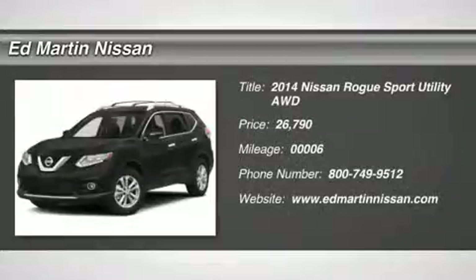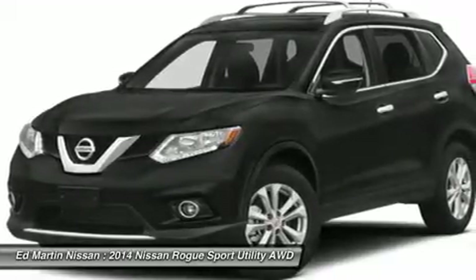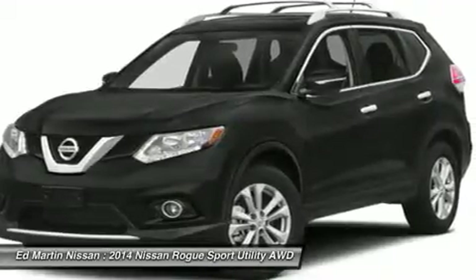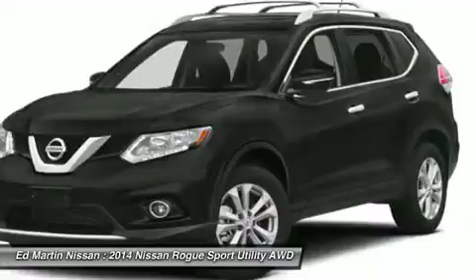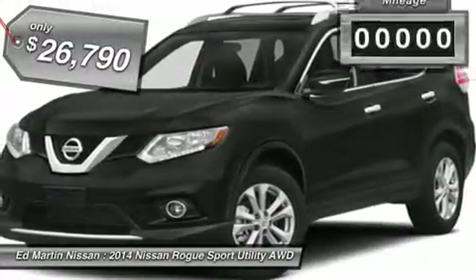The 2014 Rogue. The stylish Rogue gets 27 miles per gallon and still boasts nearly 58 cubic feet of cargo space. With a five-star side impact safety rating and intuitive all-wheel drive for competent handling, the Rogue is more than you expect and everything you deserve, and is priced below $30,000.